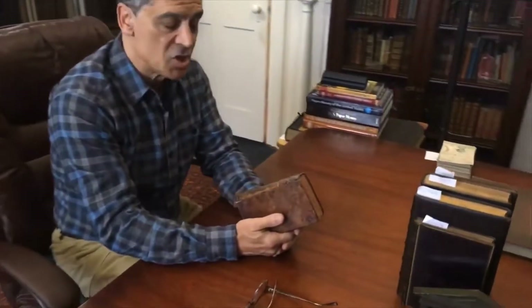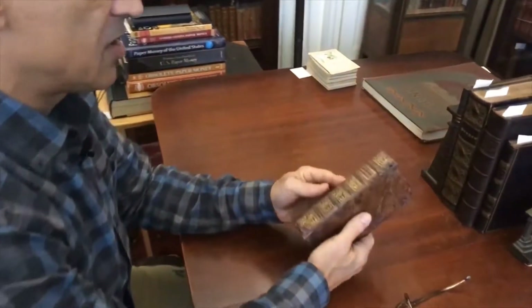Hi, Brian here. Welcome to the shop. Let's now take a look at this beautiful, charming, small little mid-18th century pocket gazetteer.